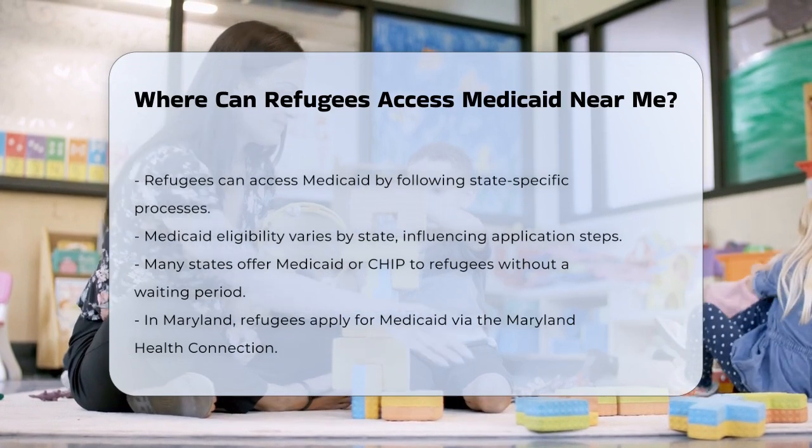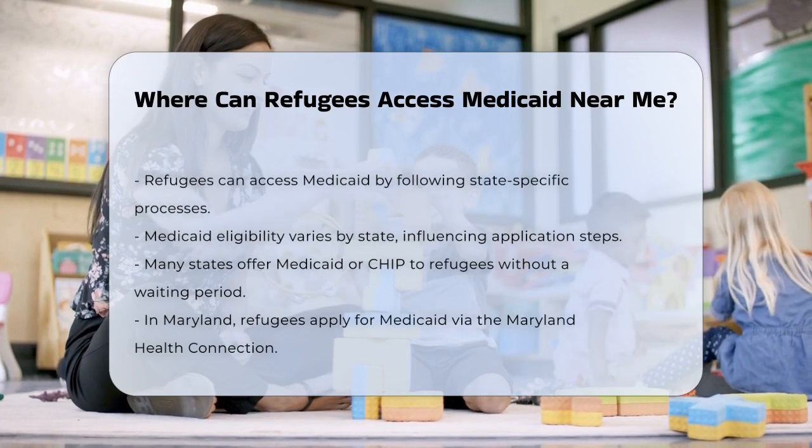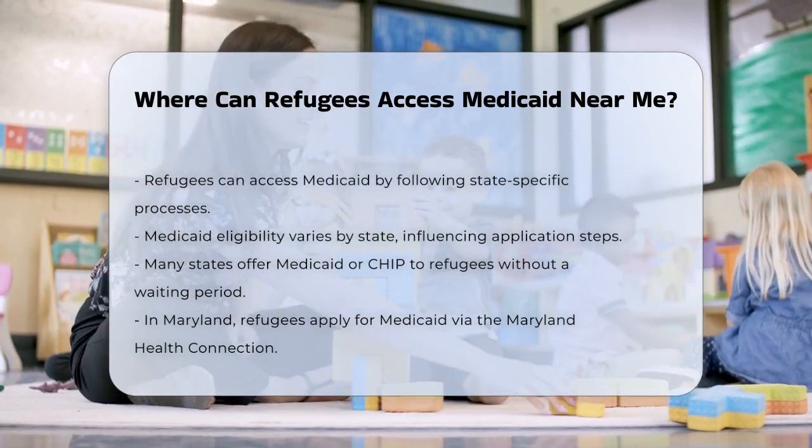First, it's important to understand that Medicaid eligibility and application processes are managed by state Medicaid programs. This means that the specific steps you take will depend on the state you are in.